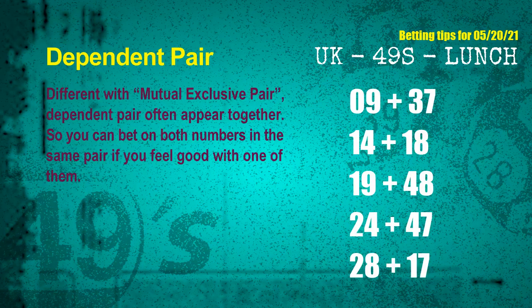Some numbers are mutual exclusive, some are dependent. Numbers in the same dependent pair you can bet on both, because they are often drawn in one draw. The dependent pairs for next draw are: first pair 09 and 37; second pair 14 and 18; third pair 19 and 48; fourth pair 24 and 47; fifth pair 28 and 17.